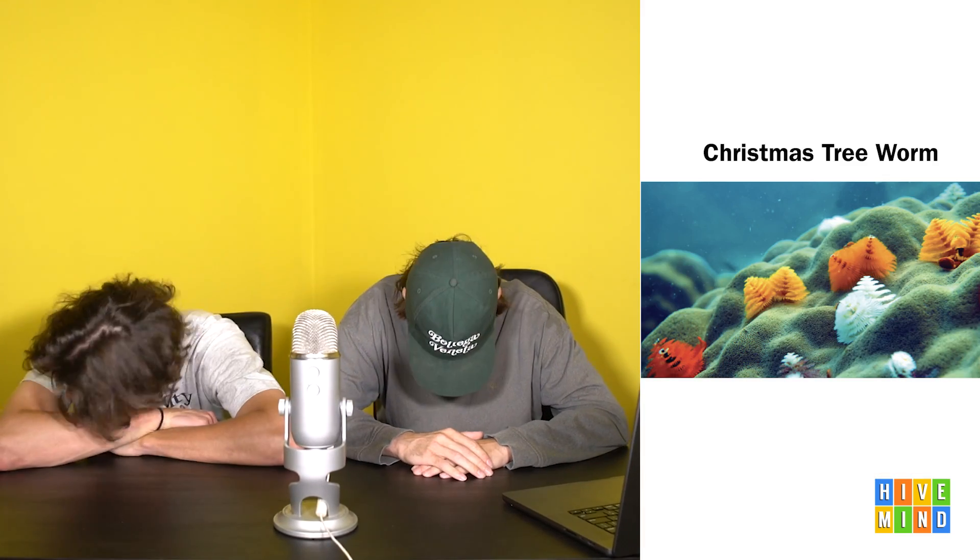Next we've got Christmas tree worm. This has got to have a scientific name. Catholicism has gone too far this time. Where's the menorah worm? Where's the Kwanza crab? Let's see these things. Oh, they expand - look at them open like that. What the fuck? Whoa! Oh, they're scared - they go away. They absolutely collapse back into the ground when anything gets near them. That's cool. They do look like Christmas trees.